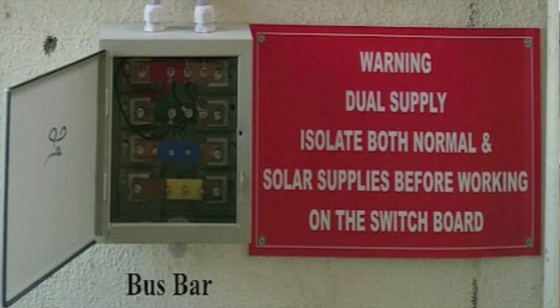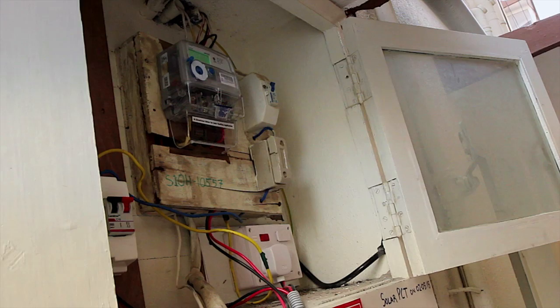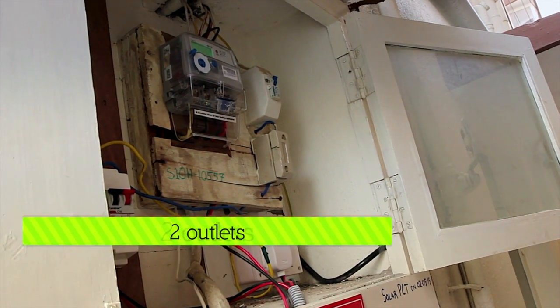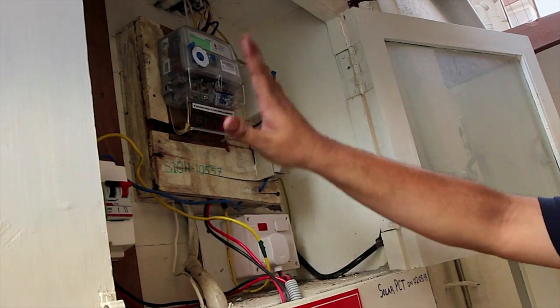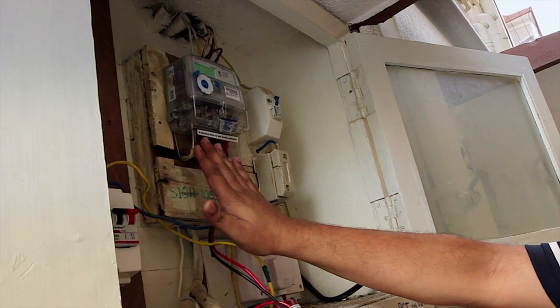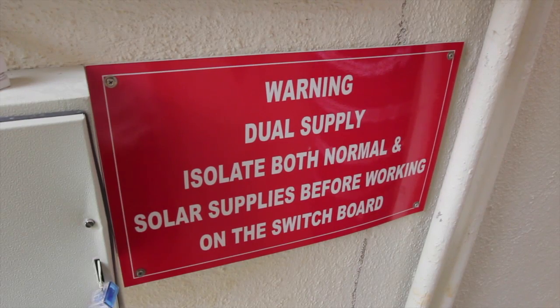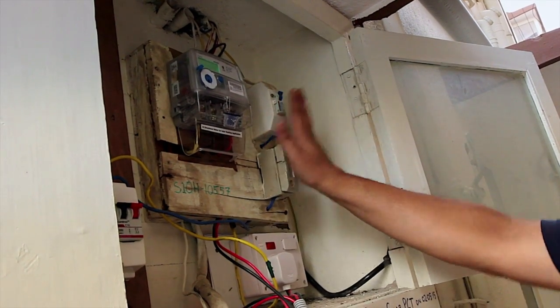The output from the inverter to the energy meter comes into this bus bar through a manual isolator switch. The connection is terminated in this bus bar, and from here two outlets are taken — one goes to the consumer loads, and the other goes to the bidirectional meter. The input of the bidirectional meter is the supply coming from the power utility grid, while the bus bar connects to the consumer load.